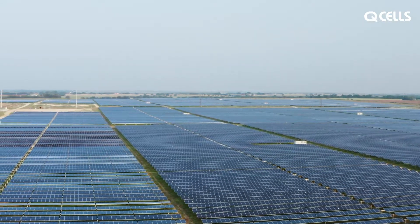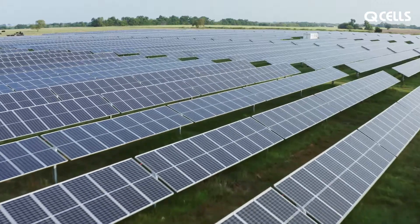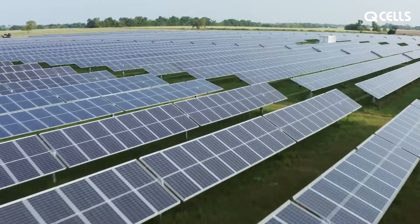Welcome to Hanwha Qcells. Qcells USA is a utility-scale solar and battery storage project developer, and we are also a fully integrated solution provider.